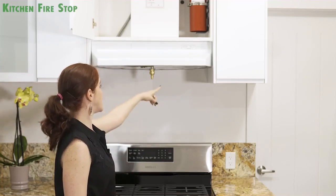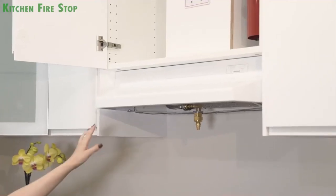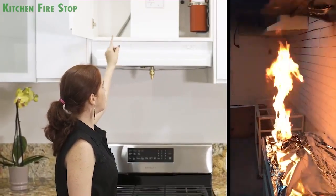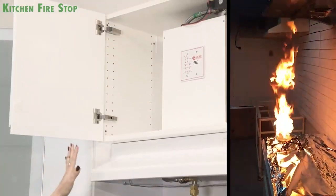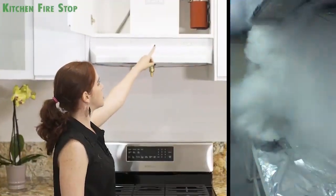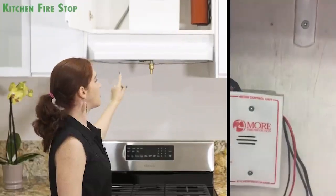Right here above the stove, we have our linear heat detector and the nozzle. Once the heat detector detects a fire, it will send a signal to the control panel which discharges a wet chemical agent through the nozzle. Immediately, the fire extinguisher goes off and the fire will be out in a second.